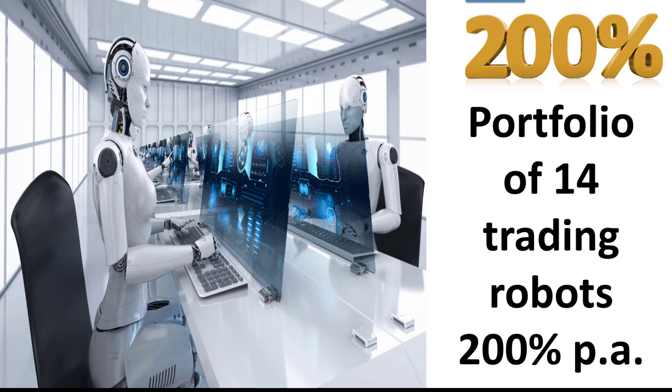Hi everybody. Alex Deploy here from Expert Forex, and in today's video we're going to be looking at a portfolio of 14 trading robots that has produced over 200% return over the last year.